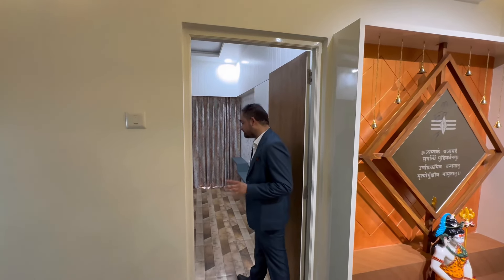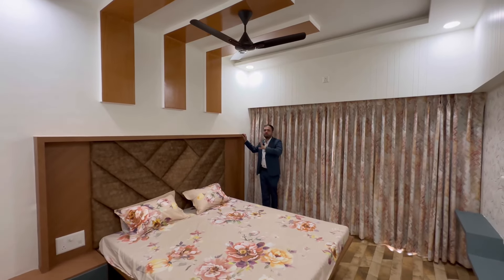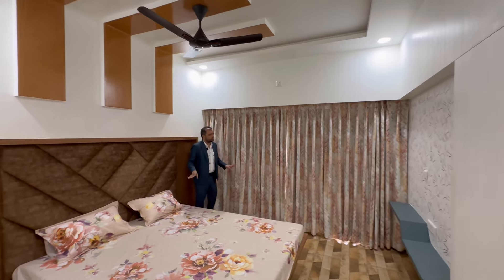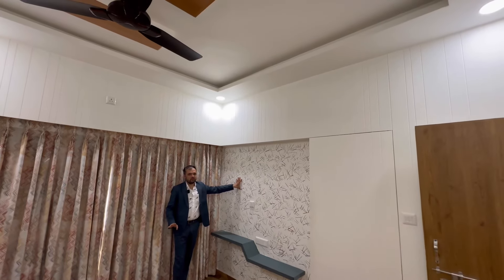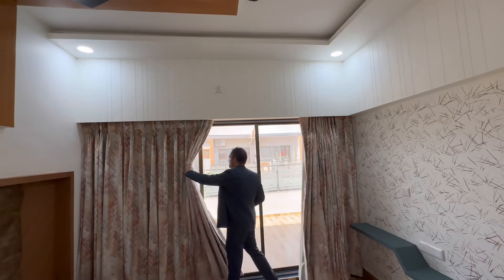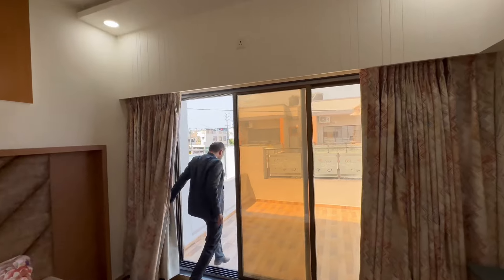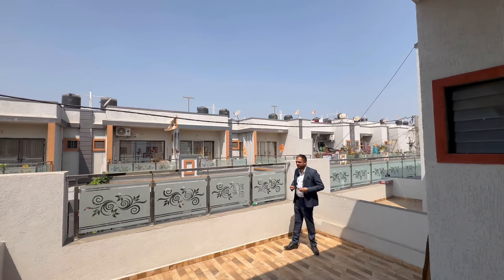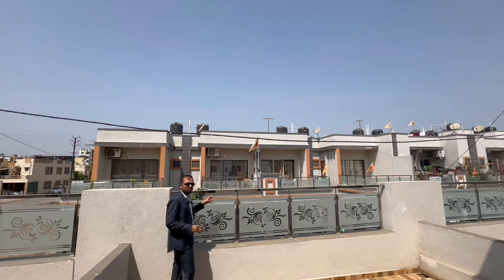Here we have a second master bedroom on the first floor. It has a premium theme with a very wooden theme. There is a king size bed with a TV unit and a white theme. Here we have a full French window. Here we have a deck area connected to this room.